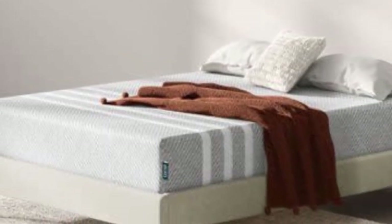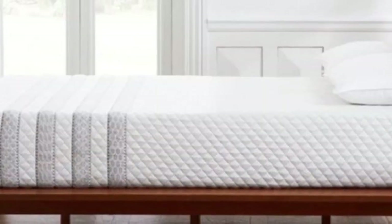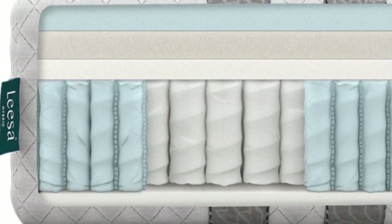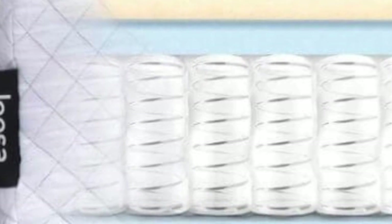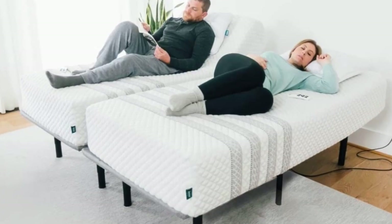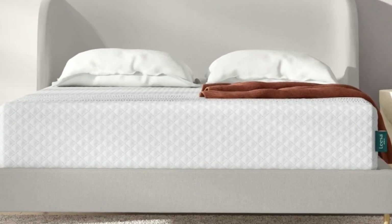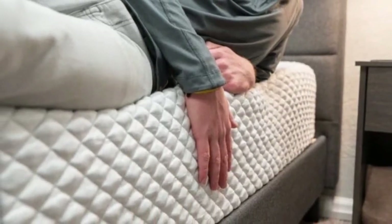The Leesa Sapira Hybrid checks all of the important boxes if you're shopping for a new mattress with your partner. Three foam layers make up the comfort system, absorbing movement during sleep position changes and minimizing motion transfer. Solid edge support allows you and your partner to utilize the entire surface, and a light bounce means you shouldn't feel stuck when moving across the mattress. The topmost foam layer is cut with channels to promote air circulation, and plenty of airflow throughout the pocketed coil support core also helps maintain a comfortable interior temperature.